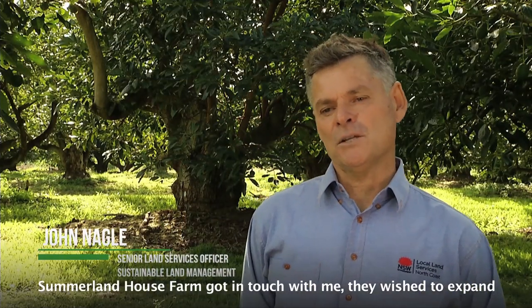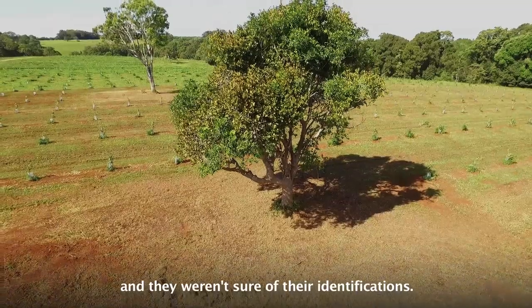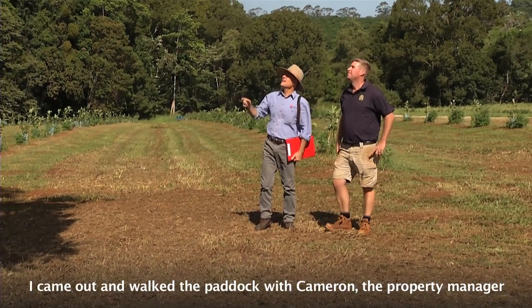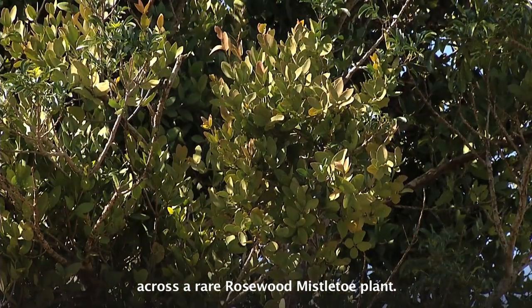Summerland House Farm got in touch with me. They wished to expand their avocado orchard. They said they had some remnant rainforest trees in the paddock, and they weren't sure of their identifications. I came out and walked the paddock with Cameron, the property manager, and we identified the rainforest trees, and we came across a rare rosewood mistletoe plant.